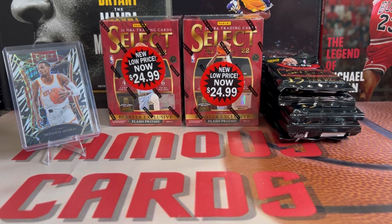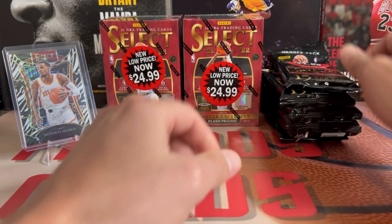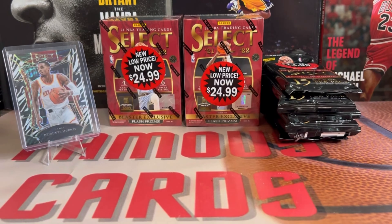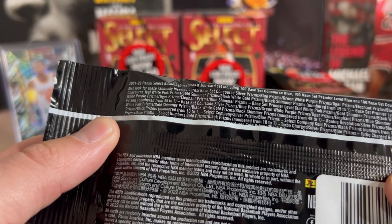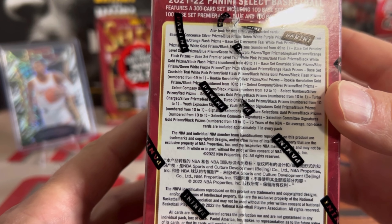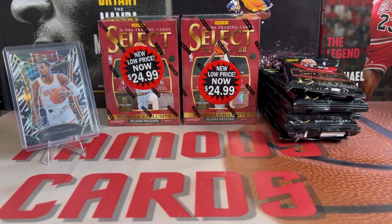Hey what's up guys, Famous Cards here. Hope you guys are having a wonderful day. Welcome back to the channel. In this video we're going to have a clearance rip. I went into Walgreens and they had a bunch of Select basketball 21-22 — they had some blasters and some hangers. I picked up a couple blasters and six hangers. The hangers are $11.99 and the blasters were $24.99, so you can get them a little cheaper at Walmart if you can find them. We'll start with these hanger packs.